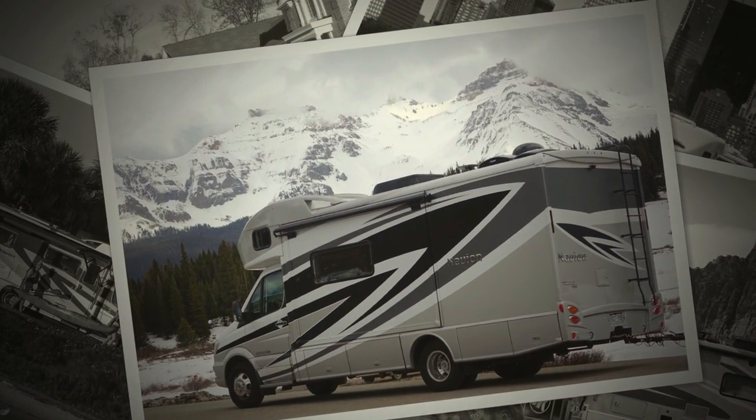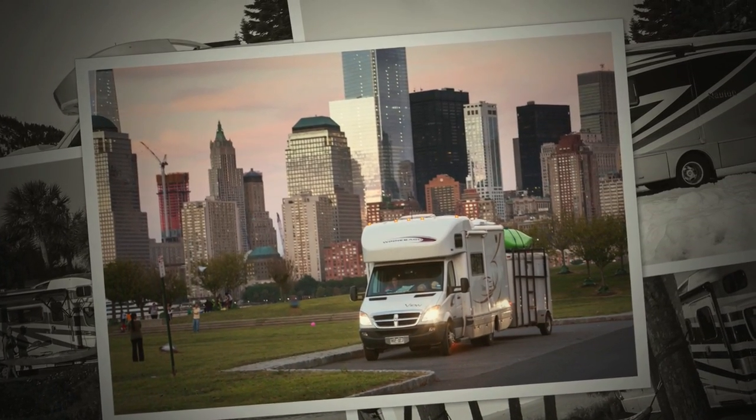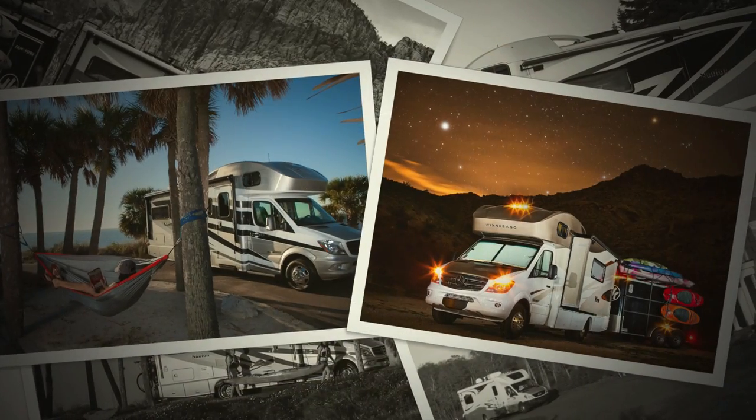In fact, Winnebago produces nearly half of the motorhomes built on this chassis in North America, and we are proud to be the largest producer of Sprinter-based motorhomes in the world.